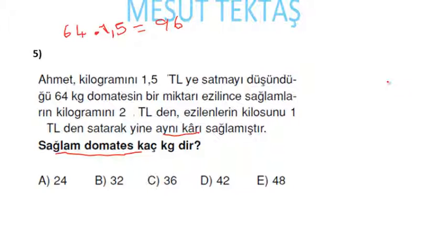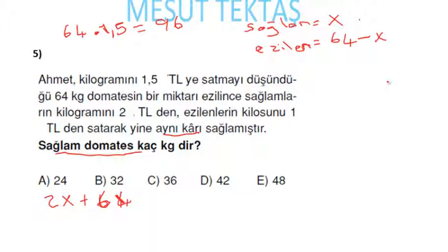Sağlamları x kilogram alırsam ezilenler 64 − x olacak. Sağlamları 2 liradan satarsam 2x lira, ezilenleri 1 liradan: 1 × (64 − x) = 64 − x lira. Aynı karı sağladığına göre toplam 96 lira olmalı: 2x + (64 − x) = 96, buradan x = 32 gelecek.